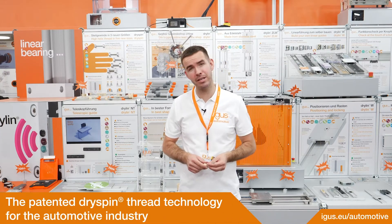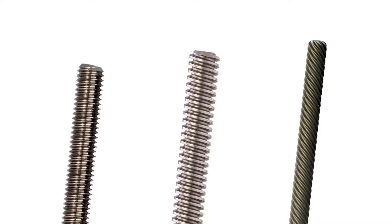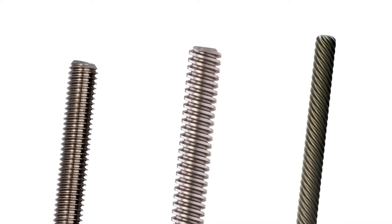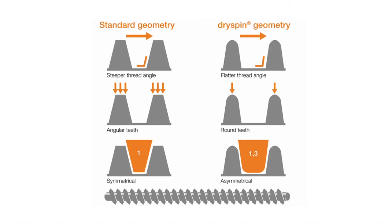Aegis develops and produces threading technology for the automotive industry. In addition to metrical, trapezoidal and standard high helix threads, we offer a patented thread type developed by Aegis called Dryspin.